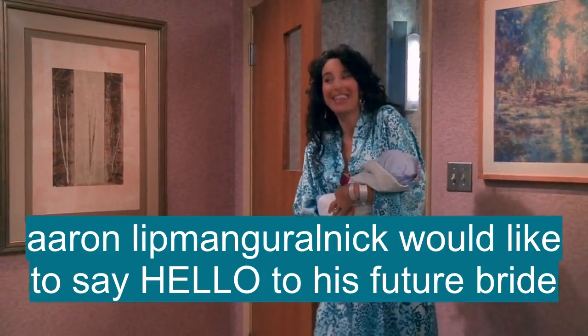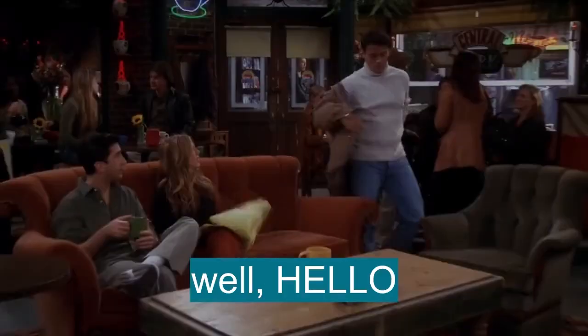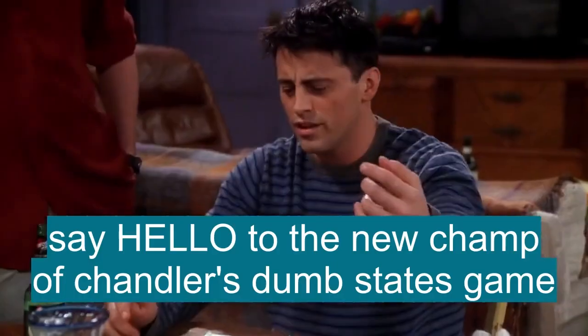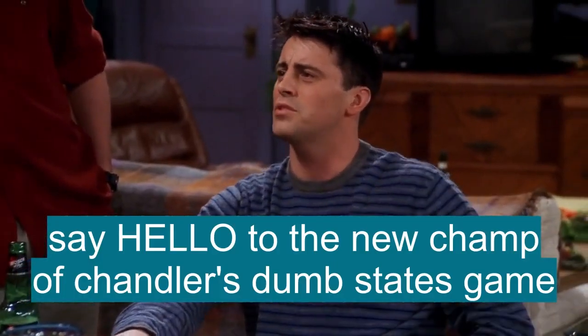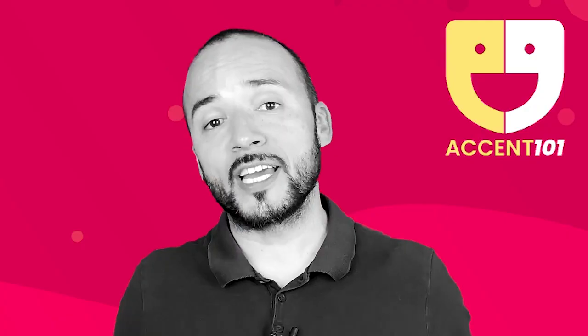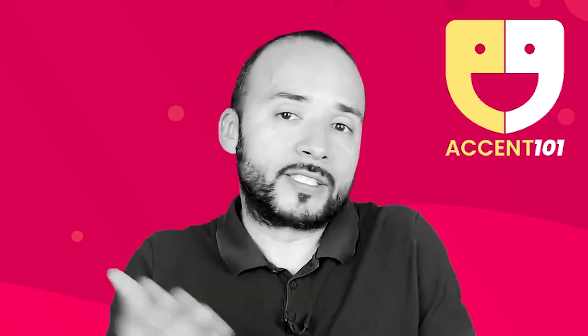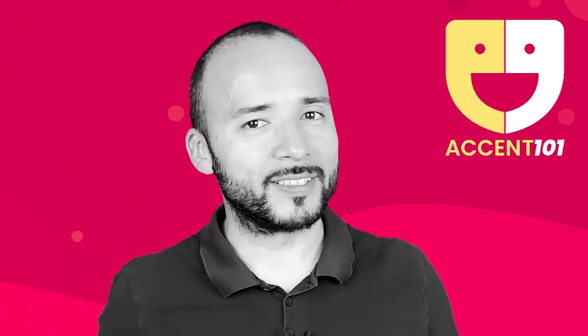Aaron Littman-Garalnik would like to say hello to his future bride. Well, hello. Say hello to the new champ of Chandler's Dumb States Game. Hello. Take the test at accent101.com to find out si sabes inglés o hablas inglés.